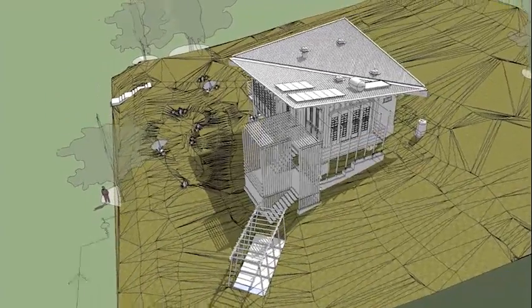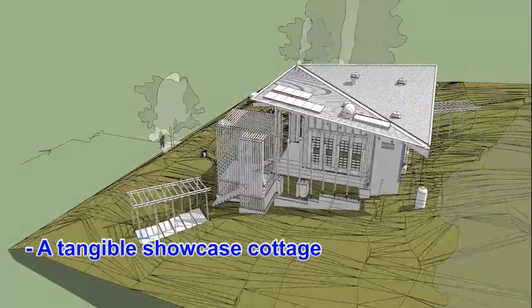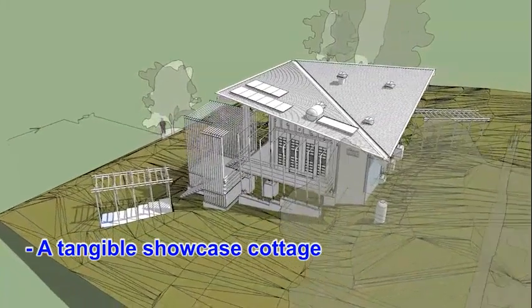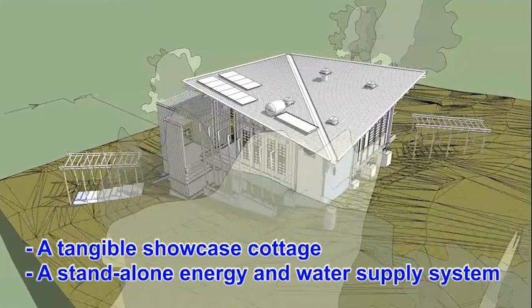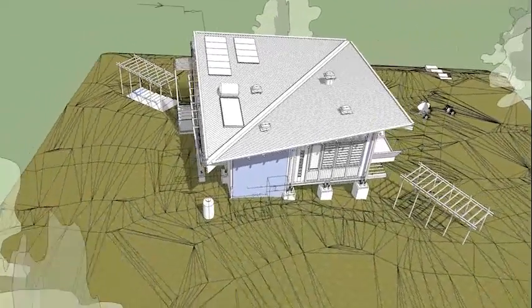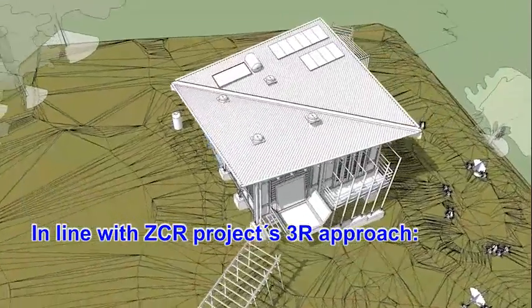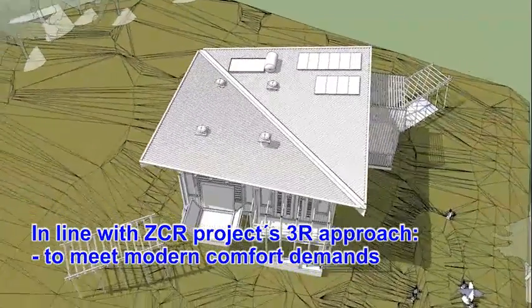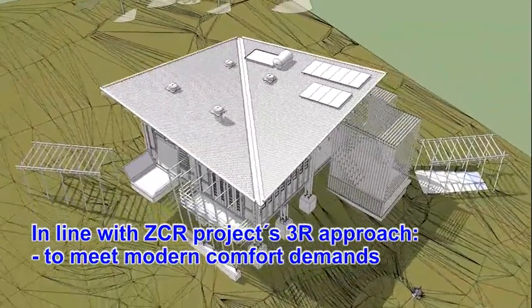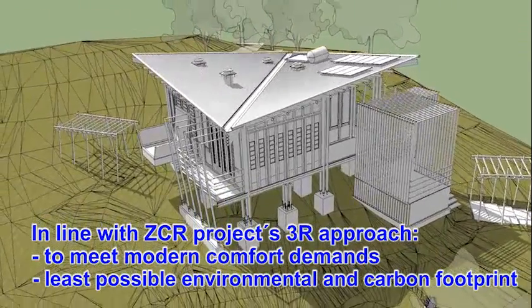The Zero Carbon Resorts Project has constructed a tangible showcase cottage featuring an environmentally sound building with a stand-alone energy and water supply system. In line with the project's 3R approach, a radical concept has been realized in order to meet modern comfort demands and high user expectations with the least possible environmental and carbon footprint.